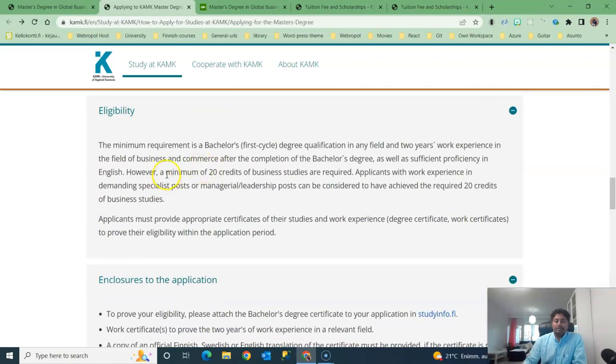The minimum eligibility requirement: you must have a bachelor's degree, though you can also apply with a master's degree. You must also have two years of work experience after completing your bachelor's degree. If you completed your bachelor's degree this year you cannot apply — you must have completed it before 2020, and after that you should have two years of work experience.